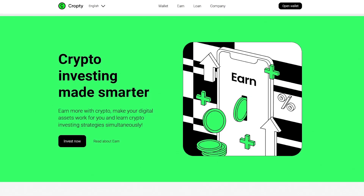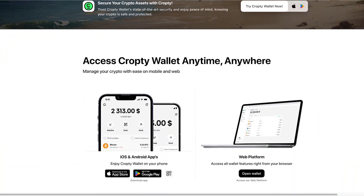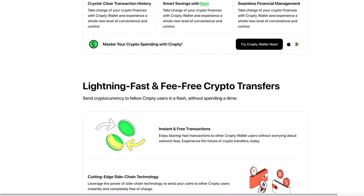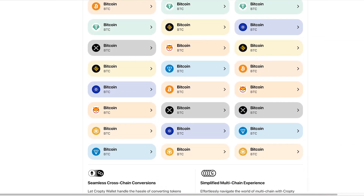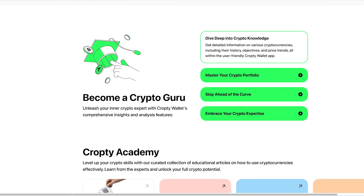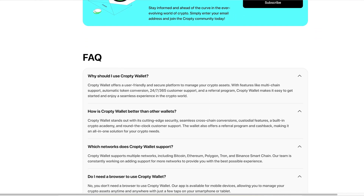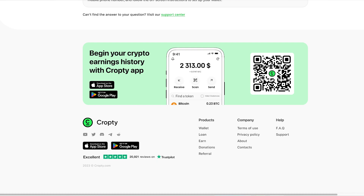CropT's website left a good impression — concise, nice interface, balanced colors, good overall quality. The four main sections are: investing, liquidity for crypto loans, loans secured by cryptocurrencies, the wallet itself for transferring digital assets, and payment via QR code. Each section has its own page with more details and an FAQ. Overall, it's a very well-thought-through website, and CropT definitely contends for the title of best crypto wallet in 2023.